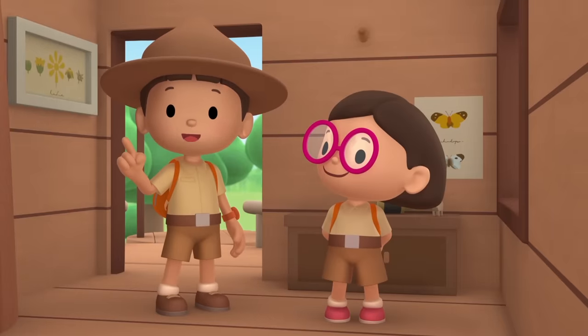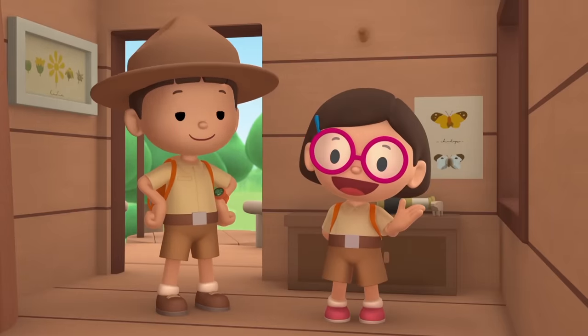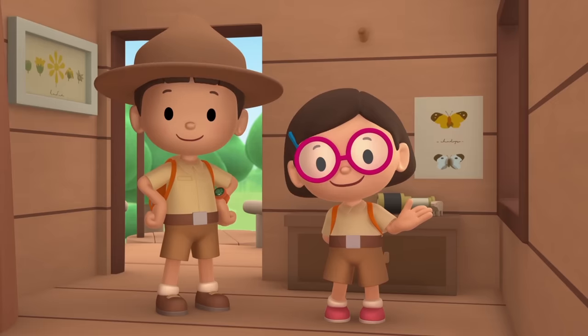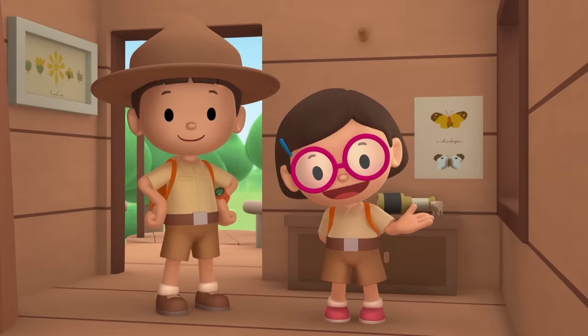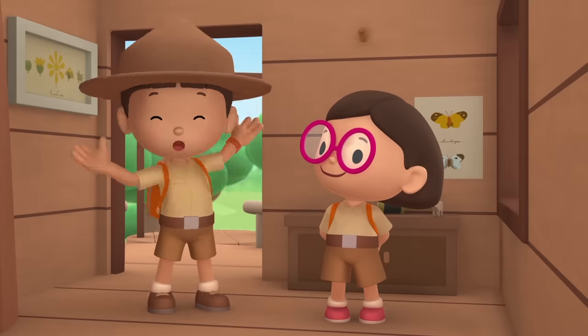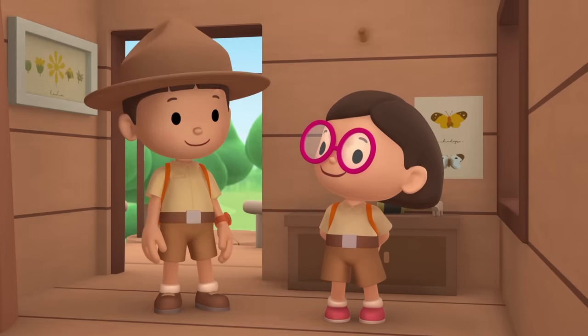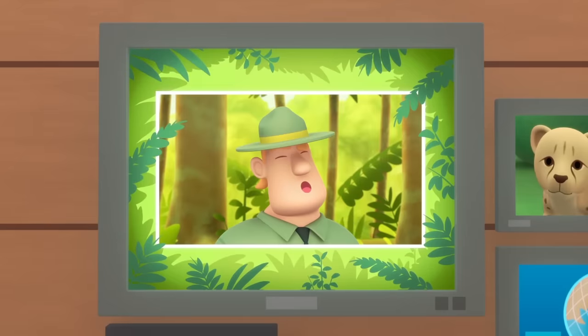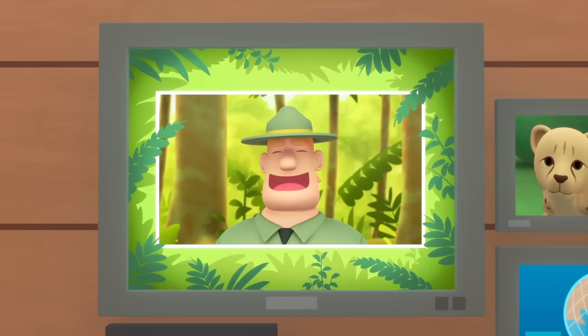We found a South African cheetah in our garden. We learned that cheetahs are the fastest animals on land and that young cheetah cubs need to be with their mother. So we went to the savannah and brought the cheetah cub back to its family. Good job, children. You did it. You are amazing wildlife rangers.